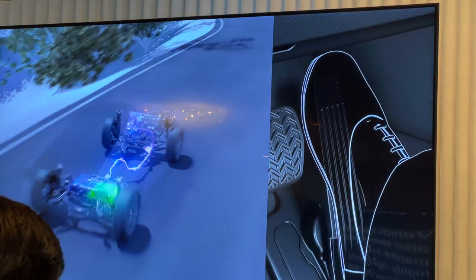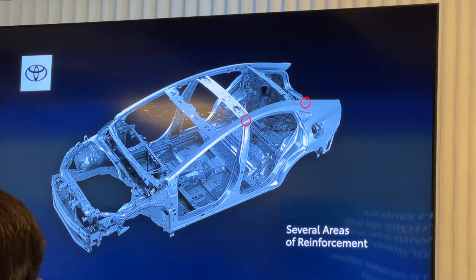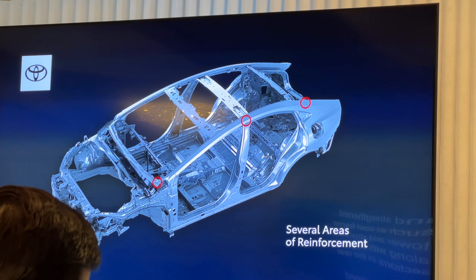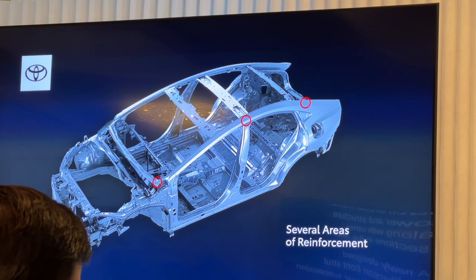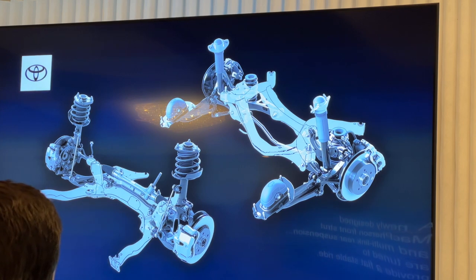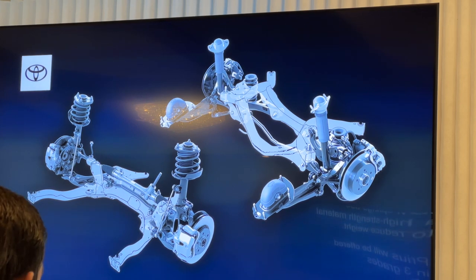Vehicle handling has also been improved thanks to a highly rigid body with a low center of gravity. To increase stiffness, several areas have been reinforced and strengthened, such as the power frame tower and structure, along with other sections in the rear. A newly designed McPherson front strut and multi-link rear suspension are tuned to provide a flat, stable ride. Both the rear and front coil springs use a high strength material to reduce weight.